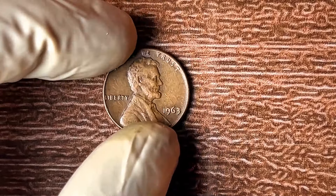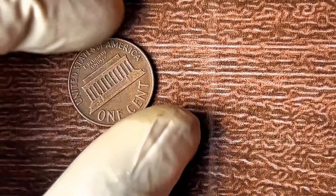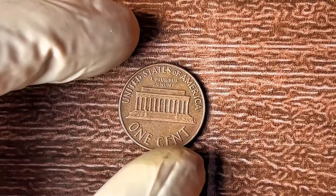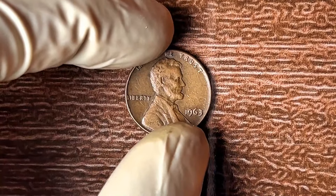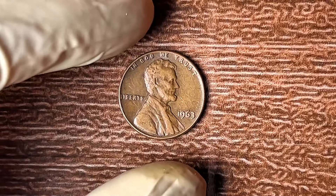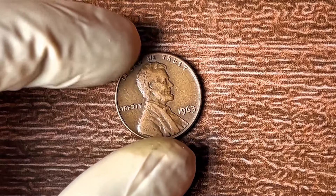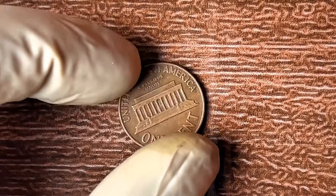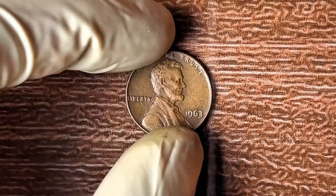Now that you know how to spot a valuable 1963 no-mint mark penny, let's talk about selling it. The first step is knowing who to sell to. You could try selling on eBay or a random marketplace, but you risk getting ripped off. Go to coin dealers who know what they're looking for and are willing to offer top dollar. Before you do, get your coin authenticated. Having it professionally graded can add value — without it, you could lose out on thousands, even millions of dollars.